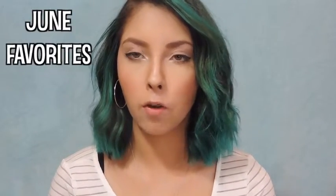Hey everyone! So today I'm going to be filming my June favorites and oh my god Jenny, you have teal hair.